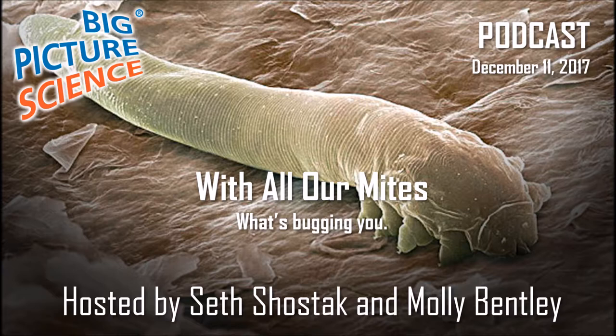Entomologist Michelle Trautwine, curator of entomology at the California Academy of Sciences, is here in studio to give us the mother of all facials. Is that right, Michelle? That's right.